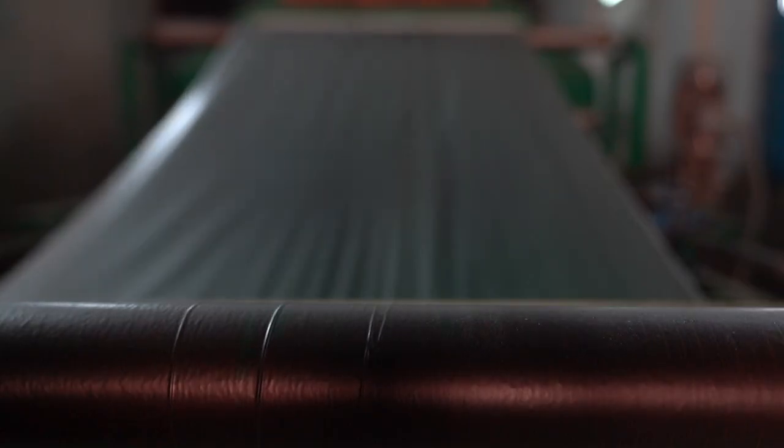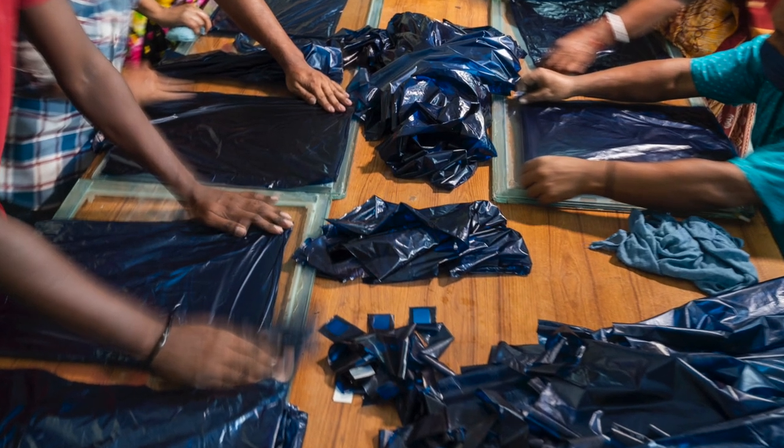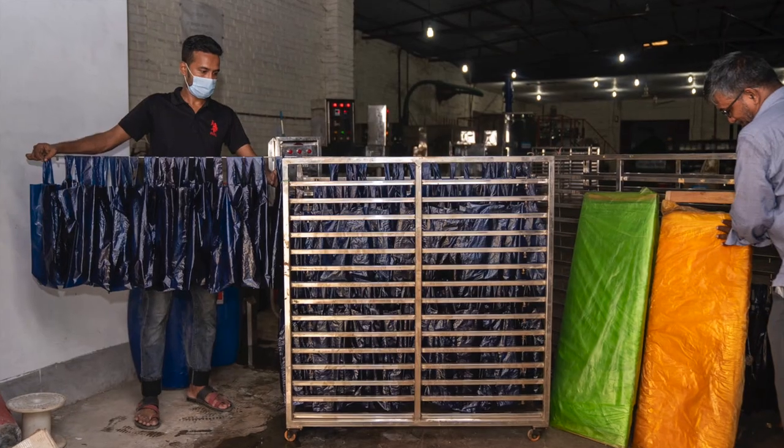One specialty of the Shonali bag is that it is time-dependable biodegradable. Based on the user's requirement, its degradation time can be changed. The single-use Shonali shopping bags are designed to degrade within seven to eight hours in water and within three months in soil.